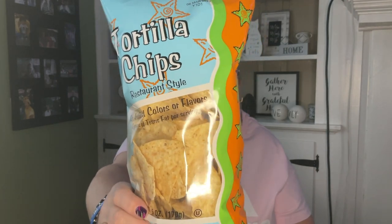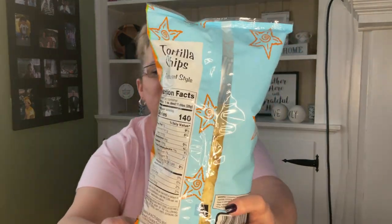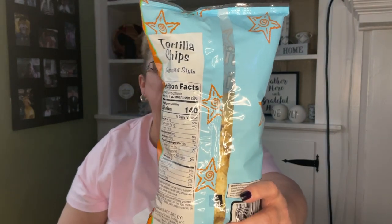I got these tortilla chips for hubby — best by March 6, 2023, a six ounce package. These are out of York, Pennsylvania, made by Bickles Snack Company. No artificial colors or flavors, zero grams of trans fats.